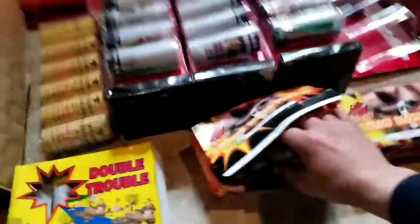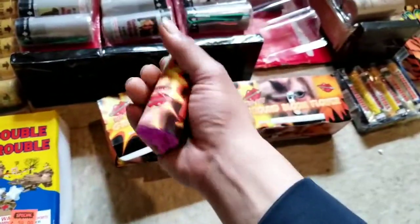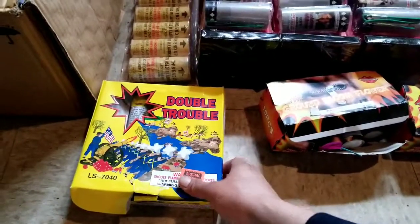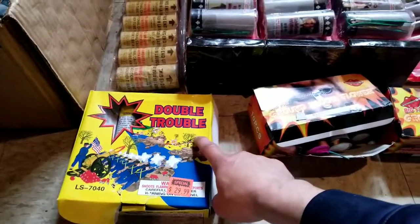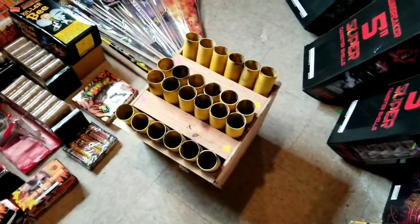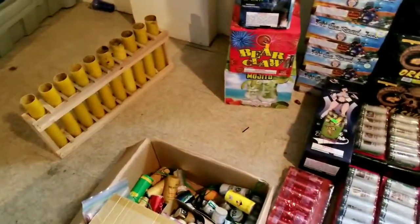Sudden Thunder — these are really, really sweet. Crackles. Double Trouble — you know the trouble that causes. As you see, my 24-shot fan rack, about a 10-shotter right there.